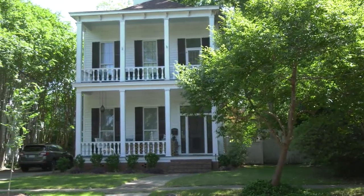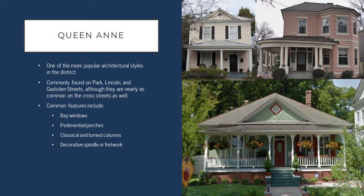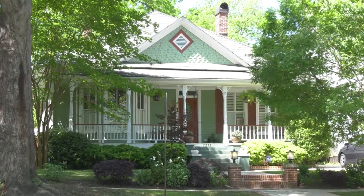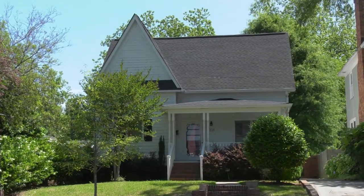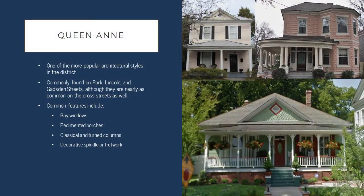Now we'll dive into some of the architectural styles that characterize Elmwood Park. When you think of Elmwood Park, you likely think of the Queen Anne style, sometimes colloquially known as the Victorian style. It's by far one of the most popular styles in the district, and Queen Anne style houses can be found along Park, Lincoln, and Gadsden streets, although they're also common on the side streets as well. Some of the common features of Queen Anne style structures are bay windows, pedimented porches, classical and turned columns, and decorative spindle or fretwork. Sometimes you'll also see unique style shingles in the gables of these structures and decorative vents — there are lots of unique details on Queen Anne style buildings.